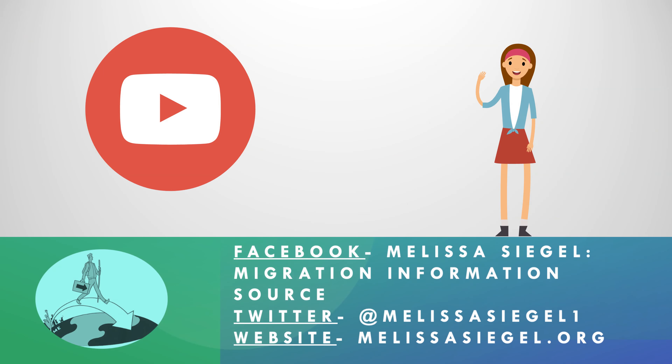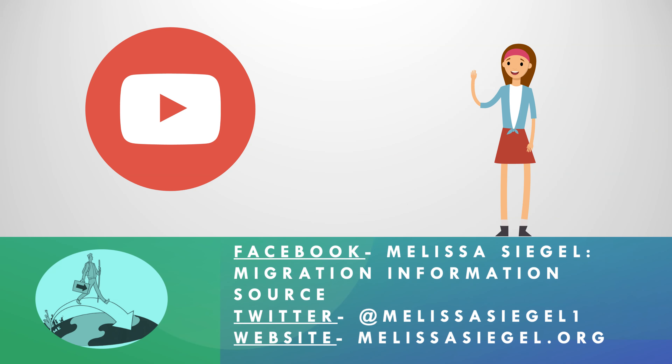If you're new to the channel, I hope you'll subscribe and turn on the notifications for new videos. Please don't forget to leave your thoughts in the comment section and give this video a thumbs up. I hope to see you next time.